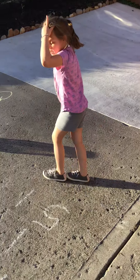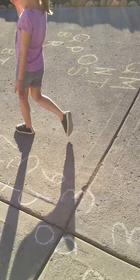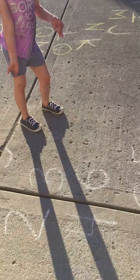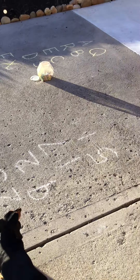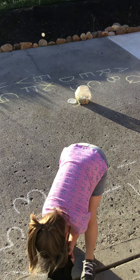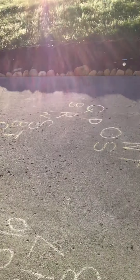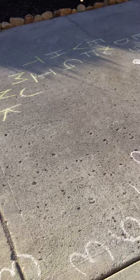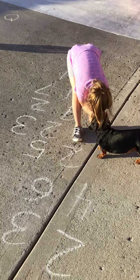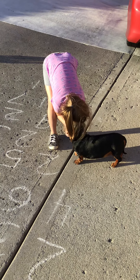So my mom drew this humongous line of numbers and she's going to explain it — you can't see her face. In the last one we did a hopscotch with the alphabet. She had to hop the hopscotch in the alphabet. This one, she has to use her math skills and adding her doubles.